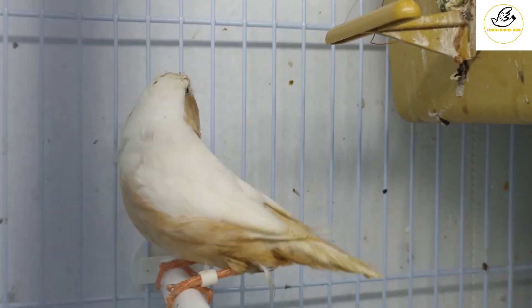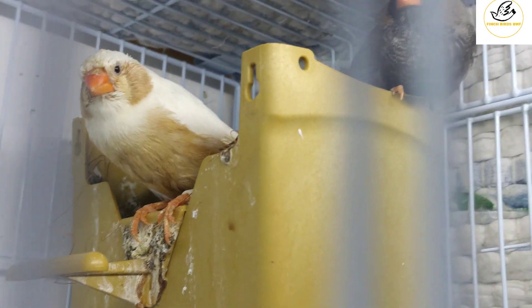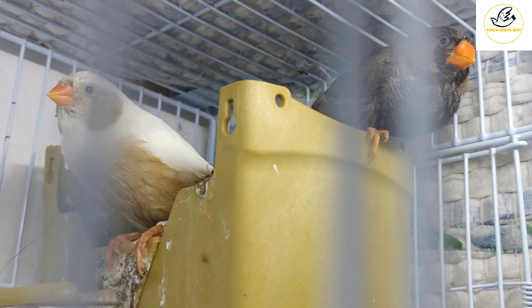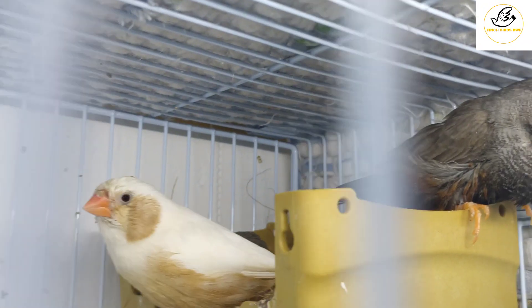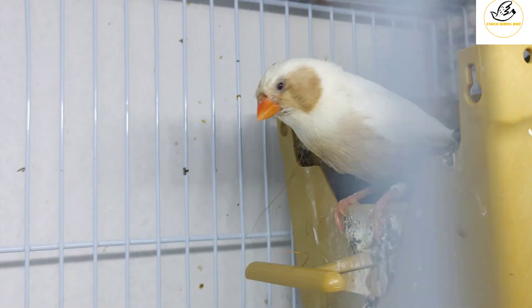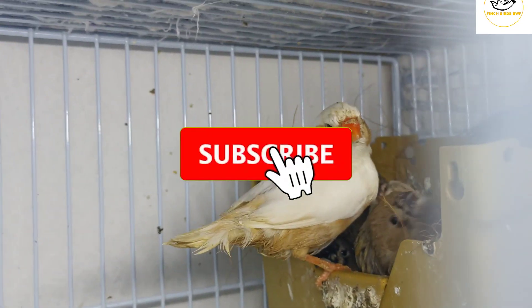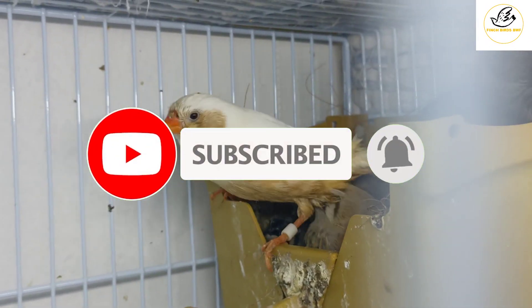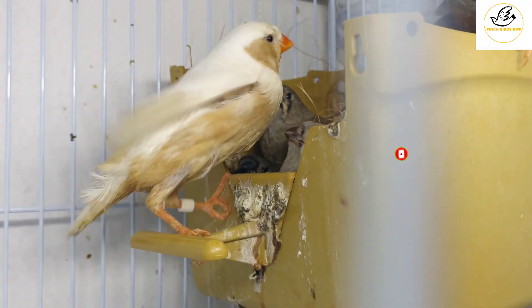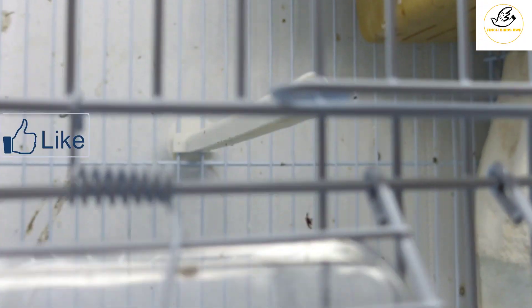Okay guys, I always wanted to share this pair with you. So today I shared my wonderful parents — it's a charcoal male with a CFW gray chick orange female — and their four babies, which are charcoal split babies. Thank you for watching my YouTube channel, take care, bye bye.